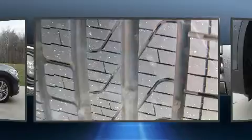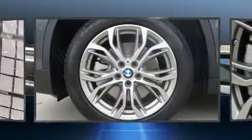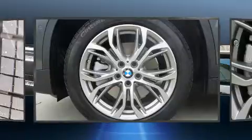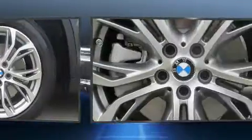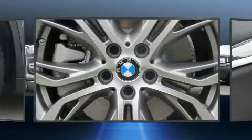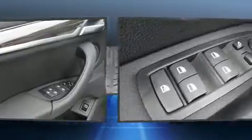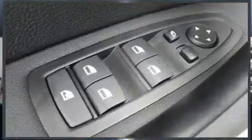BMW also prioritized safety and security with features such as dual front impact airbags, head curtain airbags, brake assist, an emergency communication system, and four-wheel disc brakes with ABS. Sophisticated all-wheel drive assures superb handling in any weather condition.